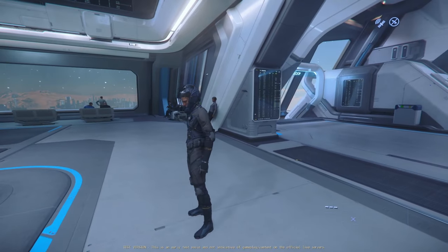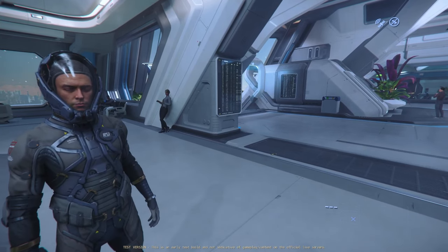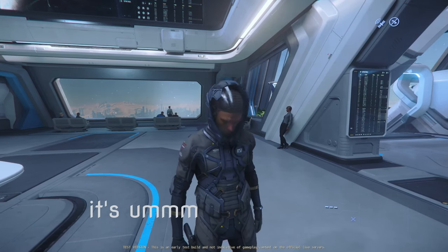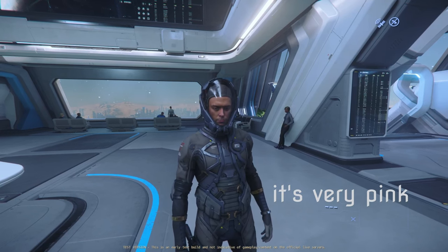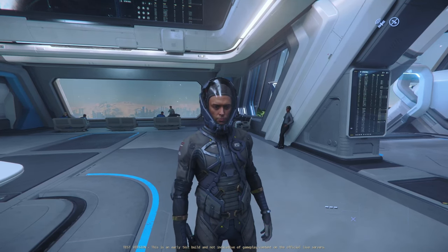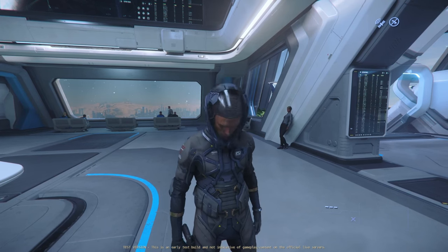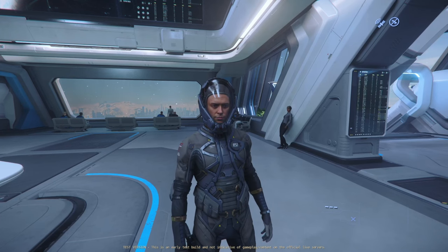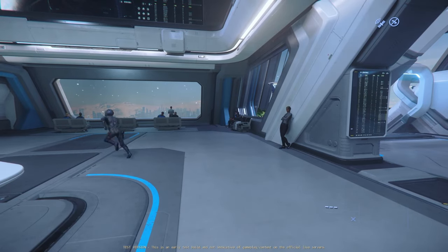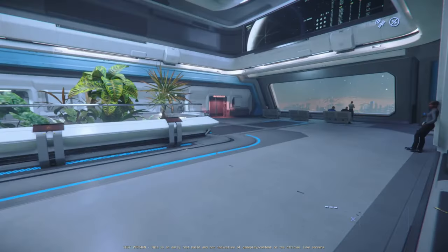We're doing a little survey here in New Babbage, asking players what they think about the armor. Would this be something you would like to own? Thank you very much for your opinion. There you have it guys, have a good day! There you go — the opinion of Star Citizen players about this beautiful piece of armor.